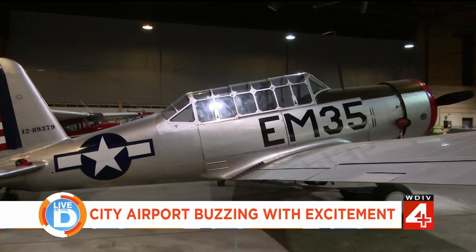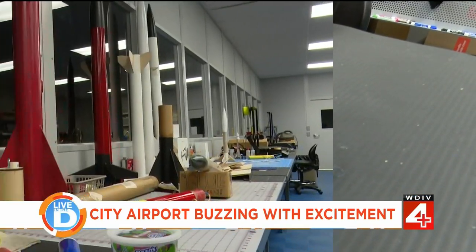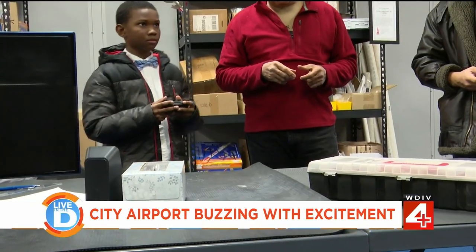Is there a young person in your life hoping to have a career in aviation? A special program in Detroit is helping to make those dreams come true and teaching kids to fly for free. Our April Morton takes us inside Detroit City Airport, where the program is getting a lot of buzz. On Thursday nights, the community at the young airport is buzzing with excitement.